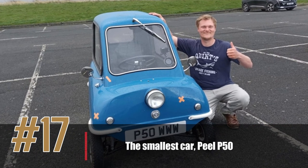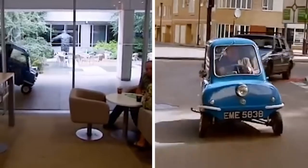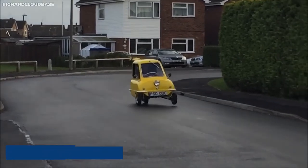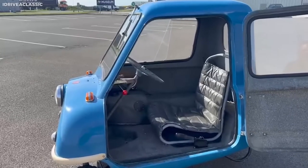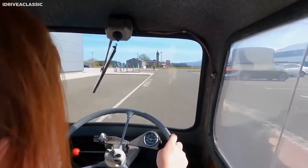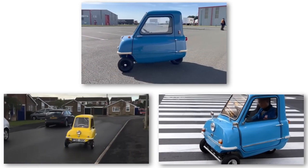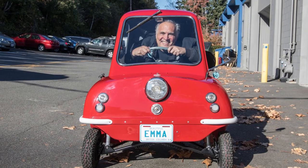Number 17: the Smallest Car, PLP50. When it comes to unusual vehicles, the world's smallest car definitely deserves a spot on the list. The PLP50, first introduced in 1962, is recognized by the Guinness World Records as the smallest car ever to go into production. It is only 54 inches long and 41 inches wide, making it even smaller than some motorcycles. It has a single front-entry door, accommodates only one passenger, and is powered by a 49cc engine with a top speed of 40 miles per hour. Despite its small size, the PLP50 has become a cult classic, highly sought after by collectors.